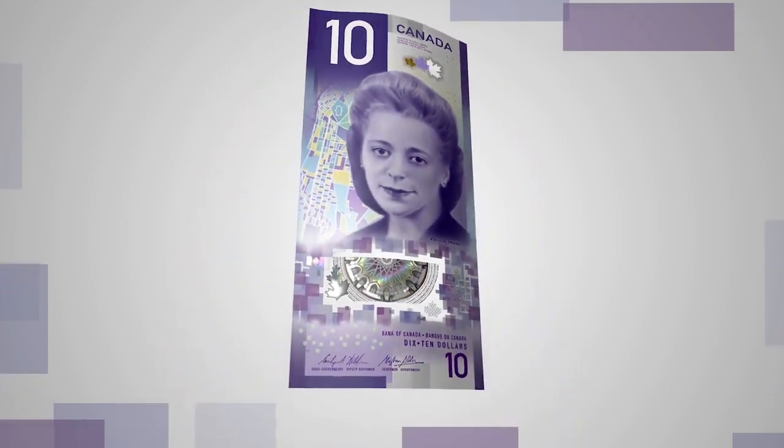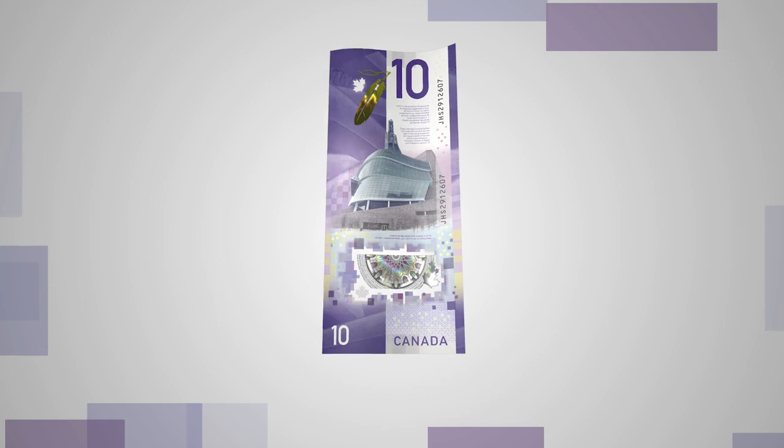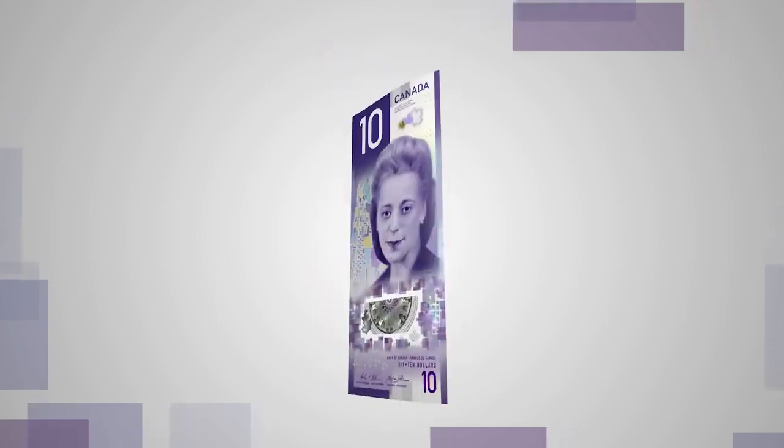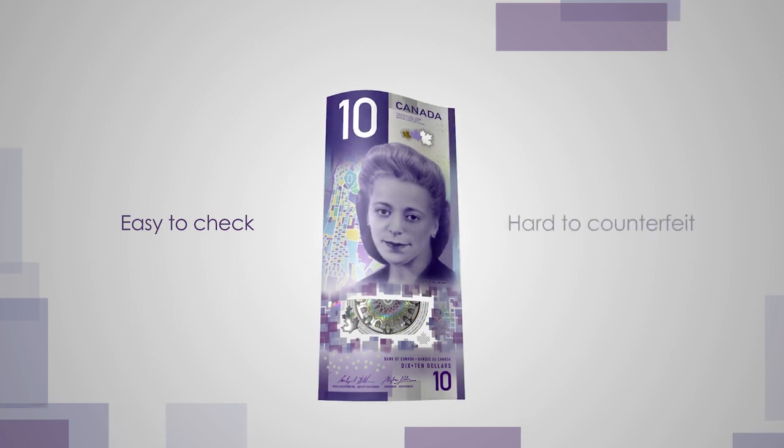The Bank of Canada is proud to introduce its first vertical banknote. The bold security features are easy to check and hard to counterfeit.